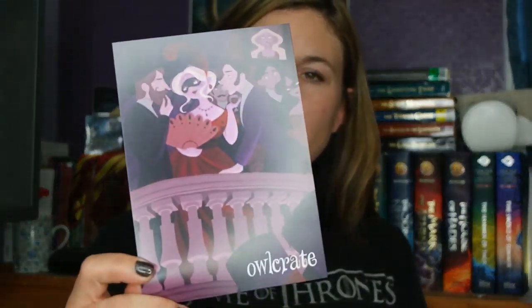Alright! Here's the spoiler card — that is a really cute illustration. The theme for September is Masters of Disguise.